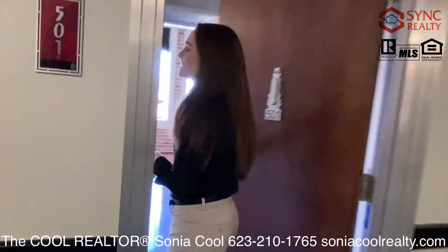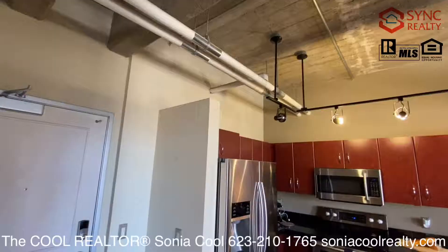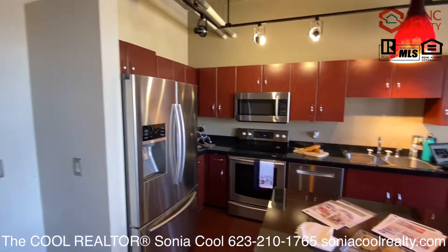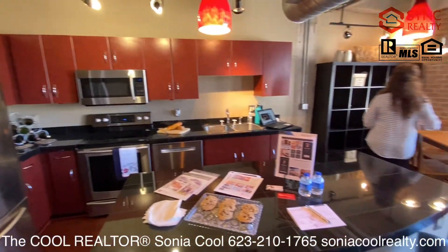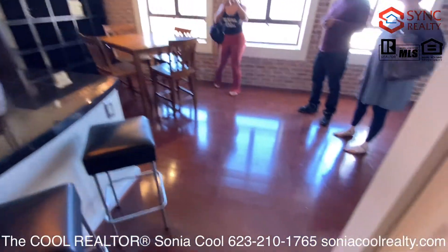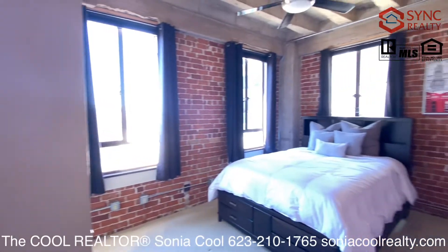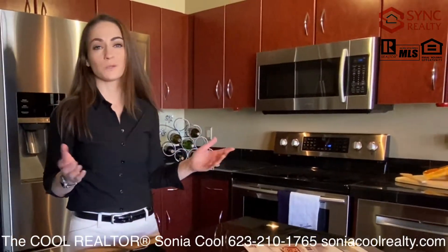Welcome to Orpheum Lofts. Here at suite 501, we have a real special home for you today. Come on, check it out. Competitively priced in the low $200,000 price point, we have a one bedroom, one bath home that is at 837 square feet.